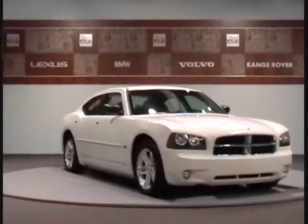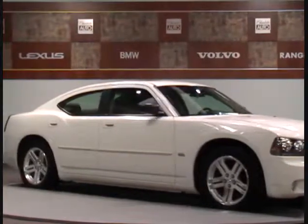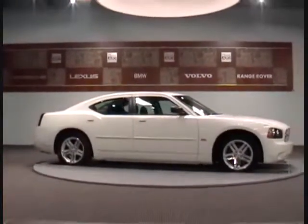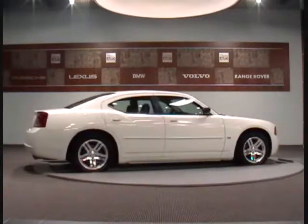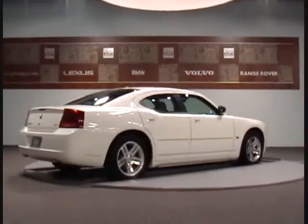Welcome to Charlotte Auto Collection. We present this 2006 Dodge Charger SXT with only 30,000 miles. This certified one owner off-lease vehicle has passed our 145-point mechanical inspection and has a perfect auto check history. This vehicle is in excellent condition and is ready for delivery.